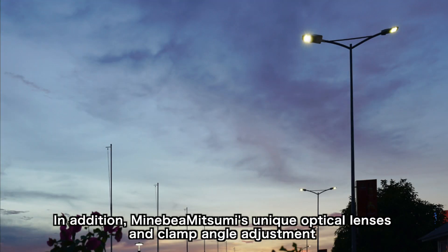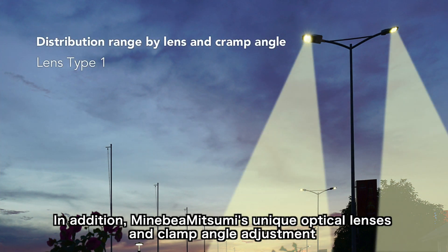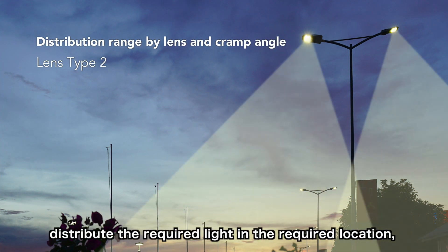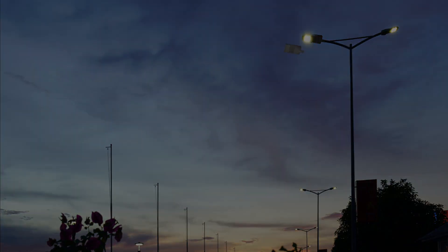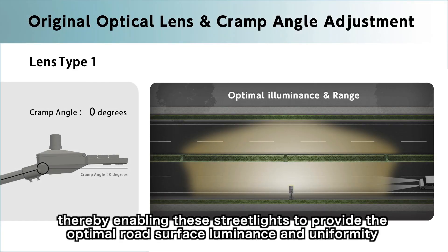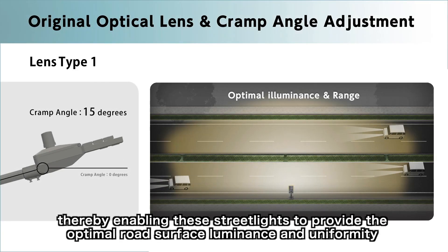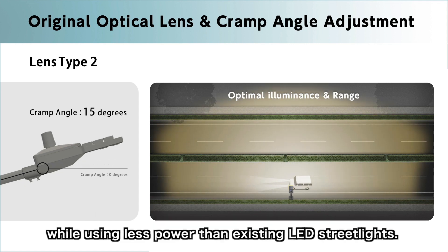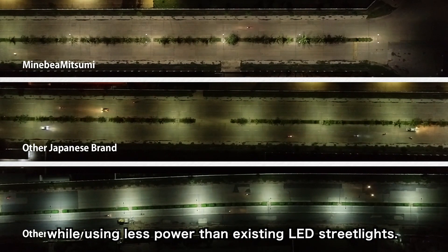In addition, Minivera Mitsumi's unique optical lenses and clamp angle adjustment distribute the required light in the required location, thereby enabling these streetlights to provide the optimal road surface luminance and uniformity, while using less power than existing LED streetlights.